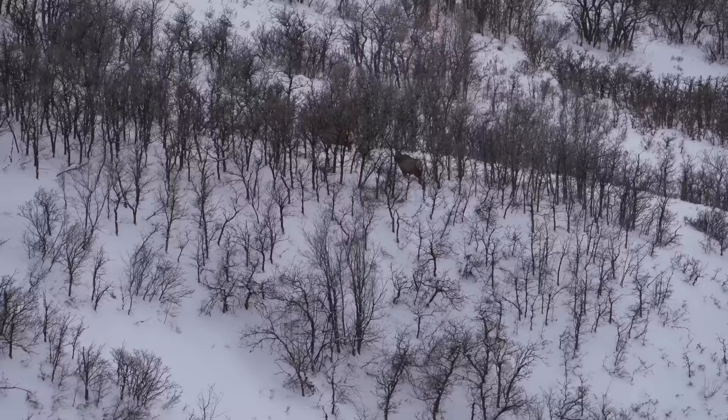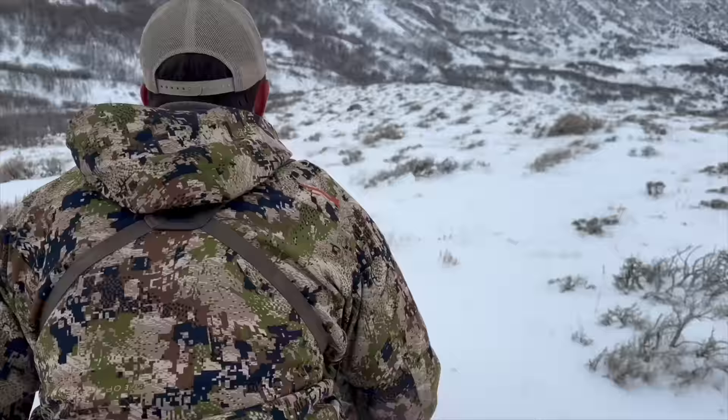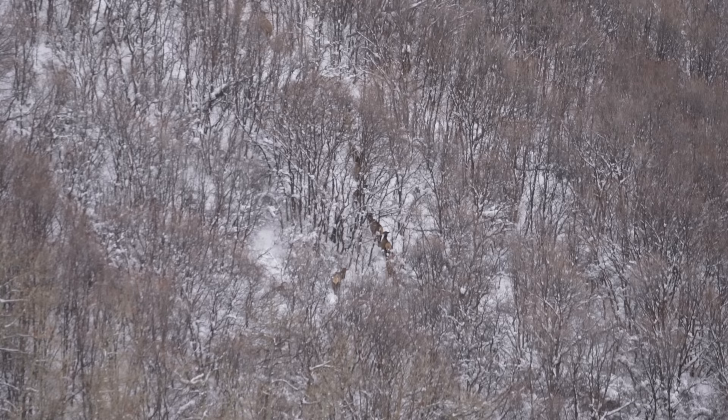Two cow elk right there — they just bedded. They went into some real thick stuff and just plumped down, but they're only 378 yards right now. Something's going down. I was on the trigger with the scope on the vitals, but we couldn't find them in the camera, which is hard sometimes, and I just couldn't pull the trigger. No shot — we've got to move out and go get them.